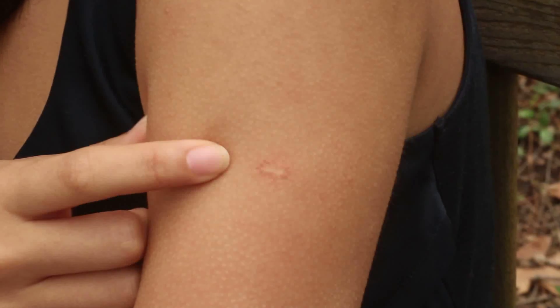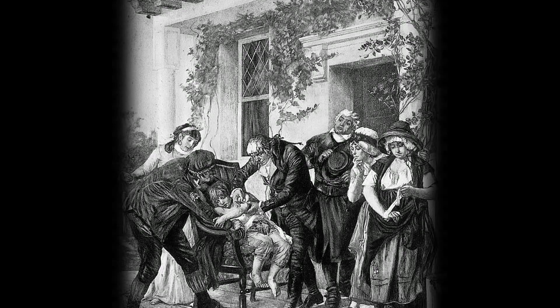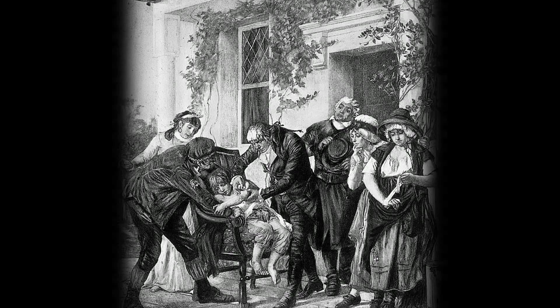I remember when I first noticed this scar. I was confused and wondered why I had this indentation in my arm. Now I realize that I have something a lot of people in this world don't have. It comes from a smallpox immunization I received when I was living in China as a little girl. The smallpox vaccine was actually the very first successful vaccine, and it protects people like me from a fatal disease that has been almost completely eradicated for over 30 years.